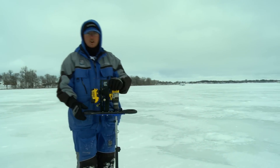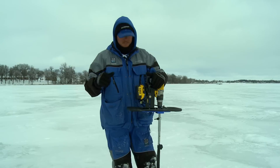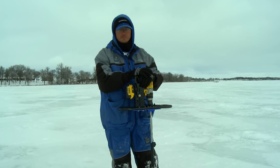I want to talk to you guys a little bit about auger choice and selection. Today mobility has been the key. It's really helped us cover the water, cover this basin, to help put us on a lot more fish.